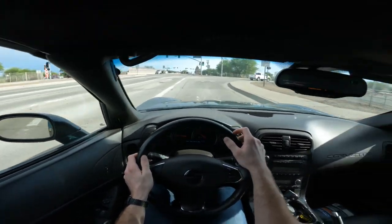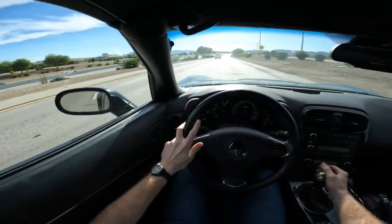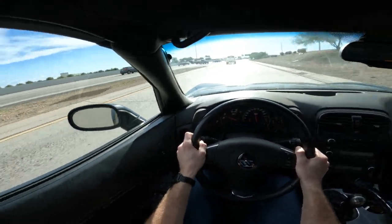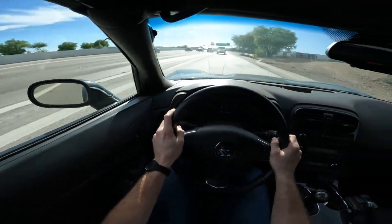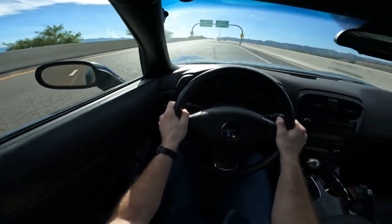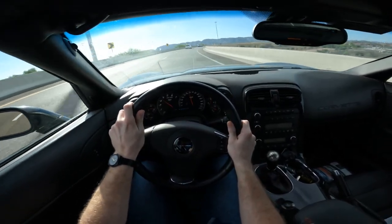It really honestly is behaving pretty freaking well. Around 4K RPM it wants to get going. Wow, wow. Yeah, it feels pretty darn good.